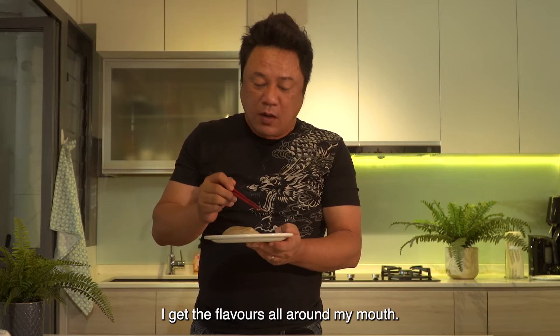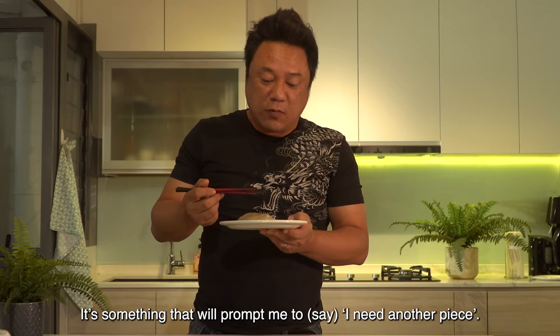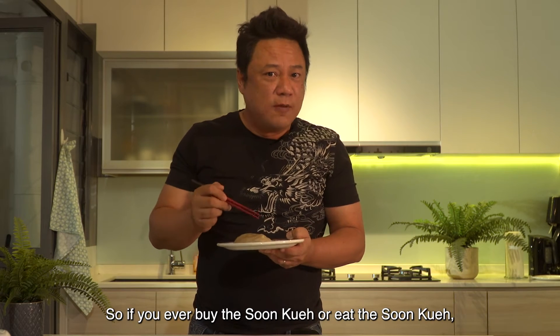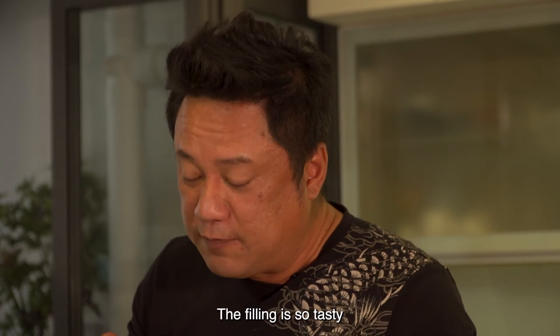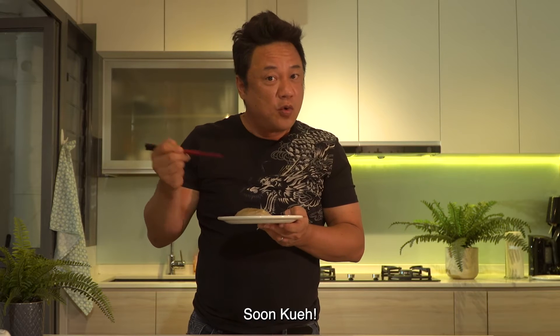The texture is amazing. I get the flavours all around my mouth. It's something that will prompt you to say, I need another piece. So if you ever buy or eat the sum kueh, one is not enough. The feeling is so tasty.